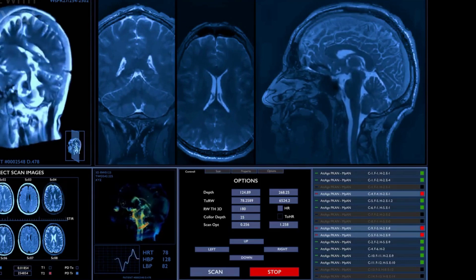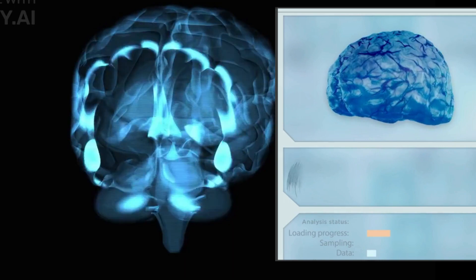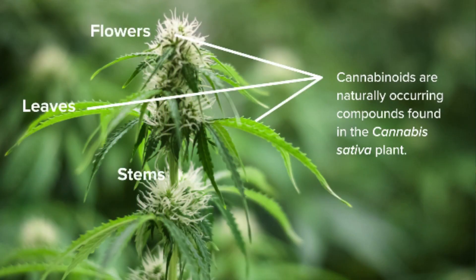In this video we'll take a look at what brain tumors are. We'll also look at some of the types of brain tumors along with their symptoms and how they're being treated with radiation and chemotherapy, and how the side effects of radiation and chemotherapy are being reduced with medical cannabis.